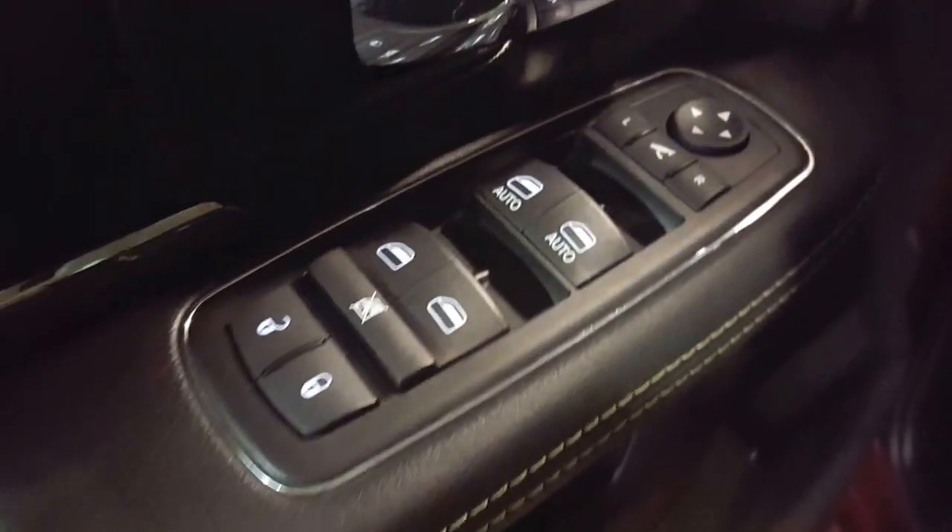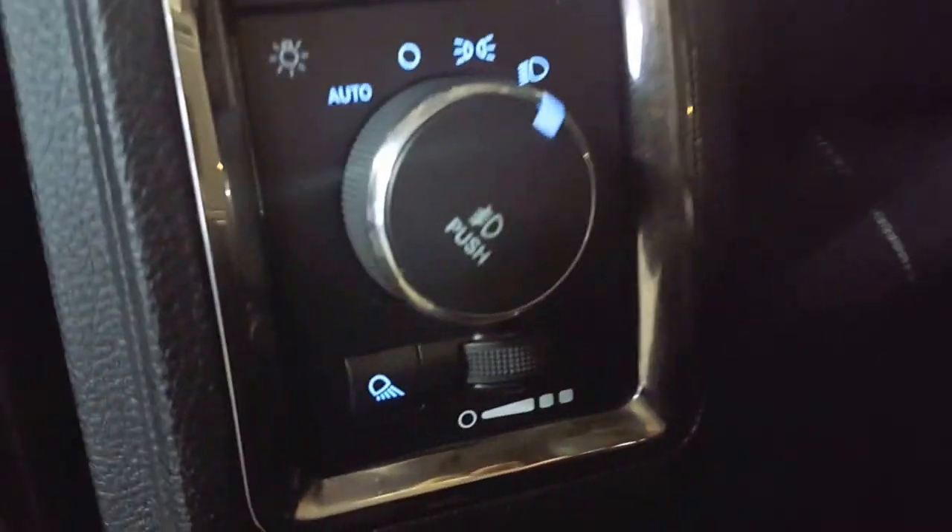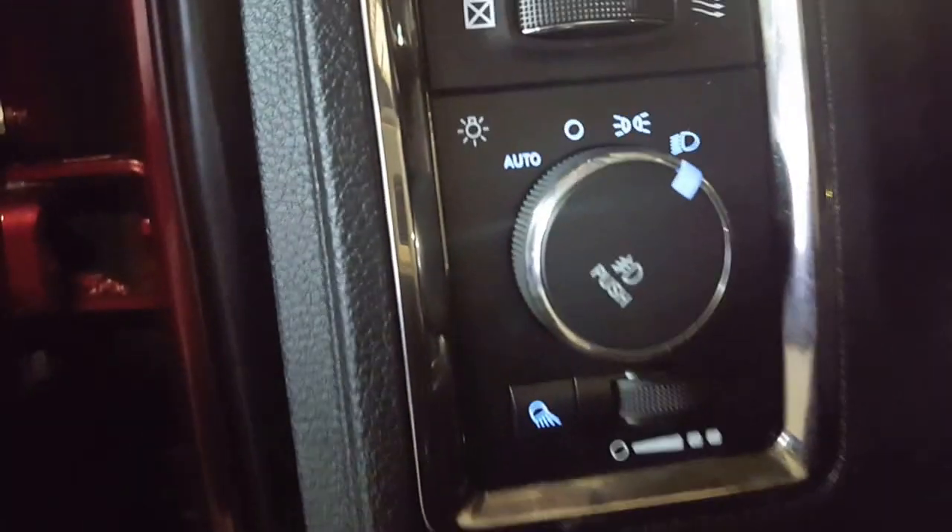Coming on inside, you've got your power windows, your power locks, and your power mirrors of course. Coming on in a little bit further, you've got your automatic headlights, your cargo lamps, fog lights, dash dimmers — all that fun stuff.